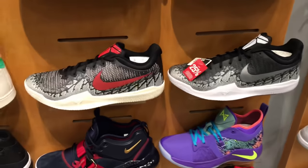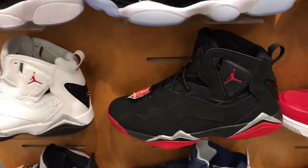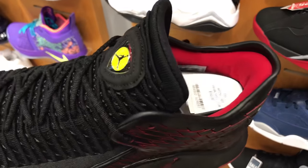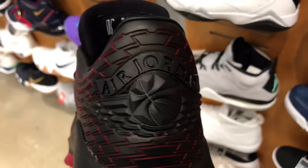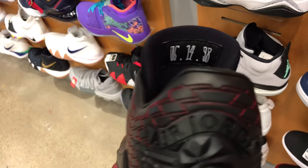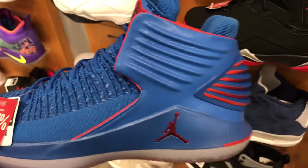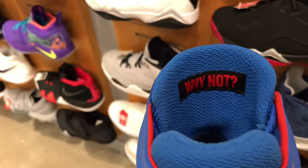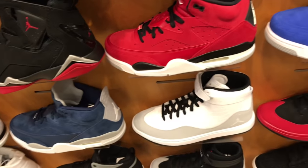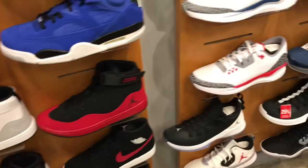There were some more Air Maxes, some Kobes — those look like snakes, really nice. True Flights, and then these Jordan 32s. I really liked the back on that Last Shot colorway. These are the 32 Last Shots and those are really nice. They also had the Westbrooks, the Why Nots — I don't own a pair yet but I'm probably going to pick up a pair of 32s. I heard they're really comfortable.